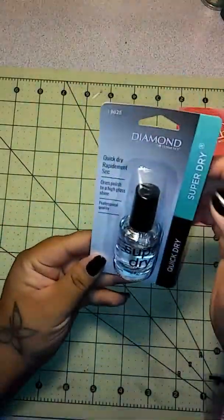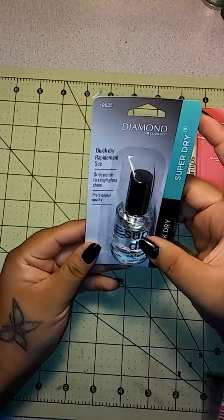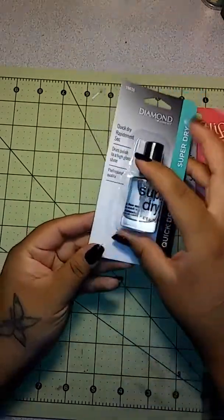The next thing I picked up was this by Diamond Cosmetics. It is a quick dry, super dry top coat. It says it dries polish to a high gloss shine, so I thought I'd pick this up so when I do my nails they won't chip so fast.